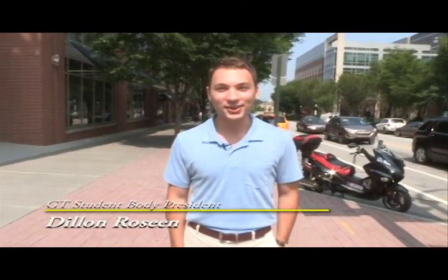Hey, welcome to Technology Square. My name is Dylan Rosine. I'm a student here at Georgia Tech. Technology Square has everything you could possibly need while you're a student here, from restaurants to everyday school supplies and textbooks. I'm going to have a couple of my friends show you around to some of the stores we have here. Come on, let's check it out.